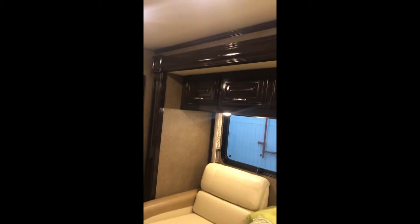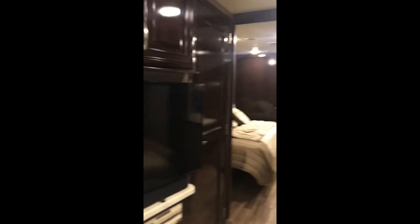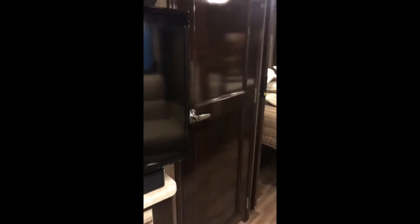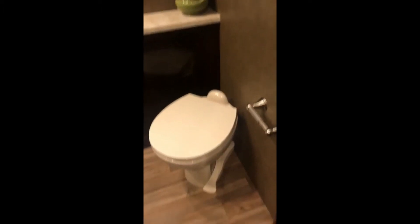It's weird to have the fridge right there. Here's your kitchen. Theater seating. It's nice. I like how these are set up. You've got the TV, so everybody's kind of nice.